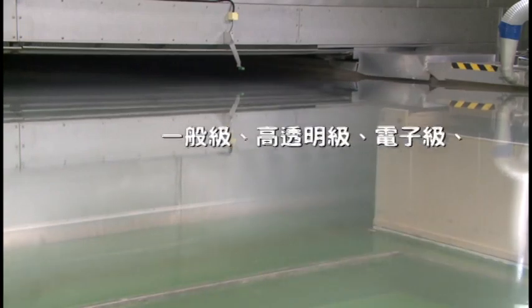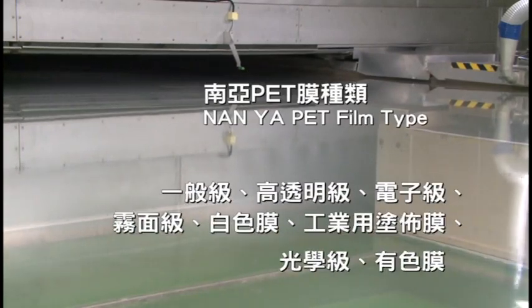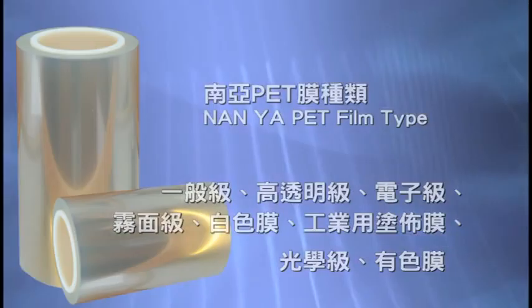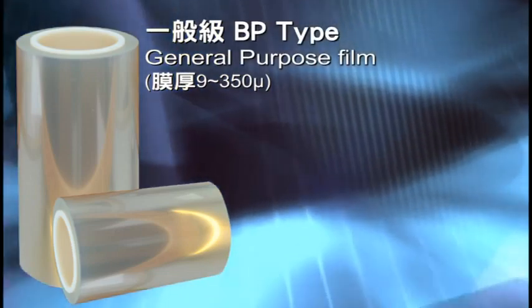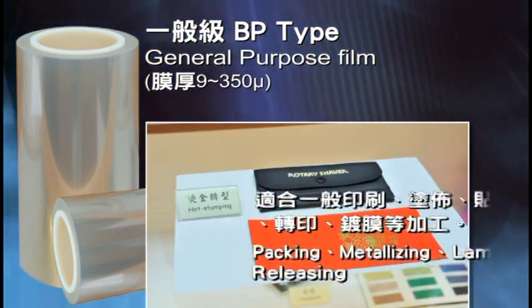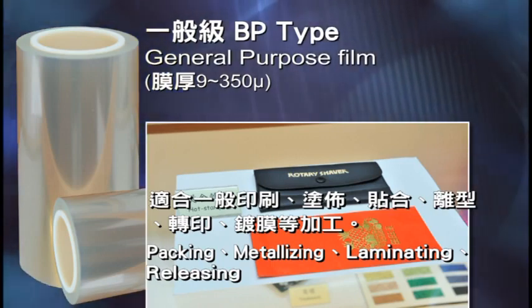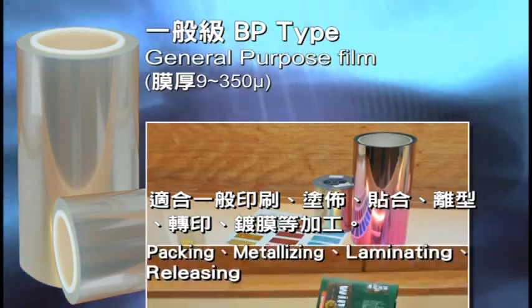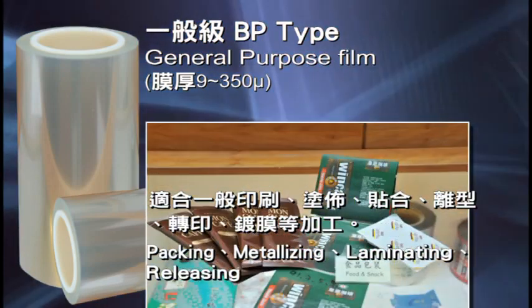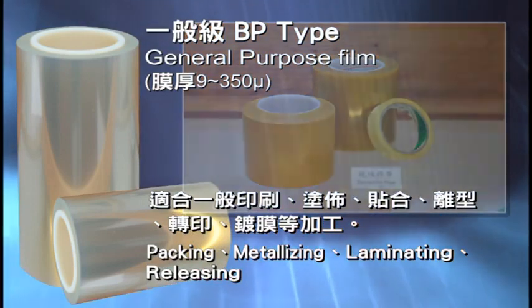We produce eight classes of PET films. The general grade BP type, with thicknesses ranging from 9 to 350 micrometers, is suitable for printing, coating, lamination, film release, transfer, and plating. It is used by downstream customers for soft packaging materials, release film, adhesive tape, metallic yarn, and insulation cover.